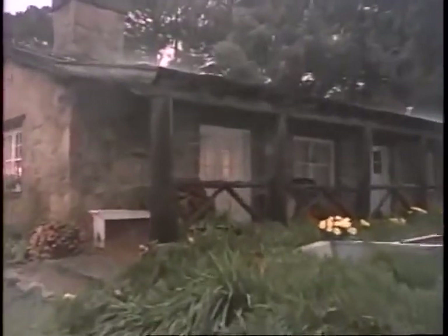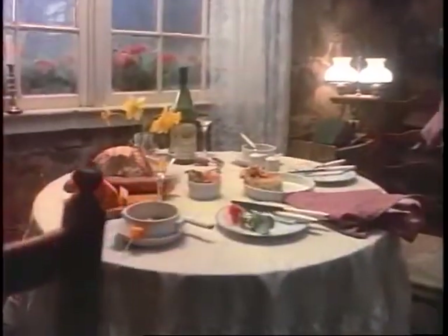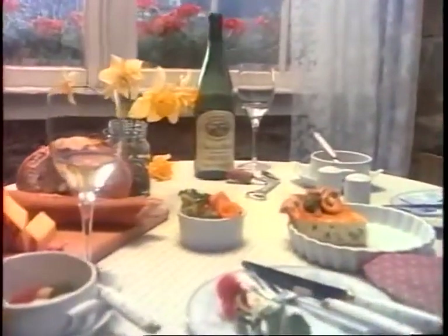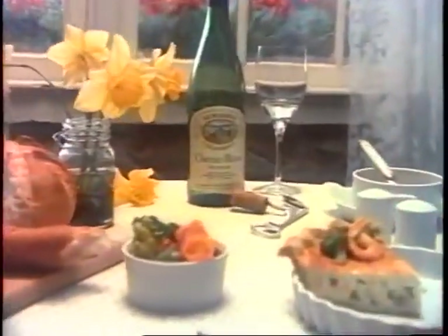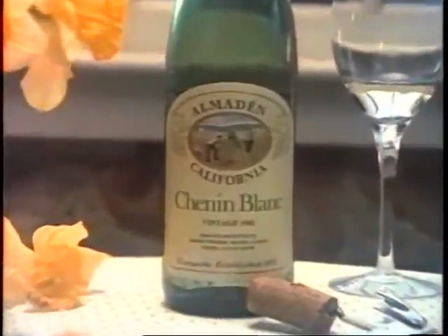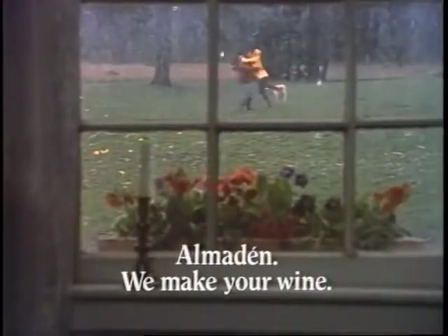We know you. Let it rain, you say — we'll have a wonderful day. And you pour the Almaden Chenin Blanc — fragrant, fresh, delicate. It's one of your favorites. We know the wine you like, because we've been making wine longer than any other California winery. We know you. We make your wine.